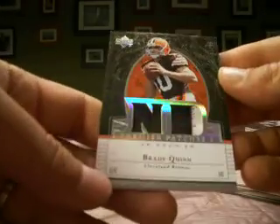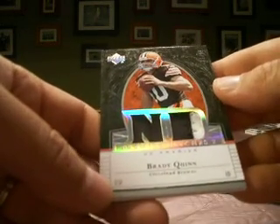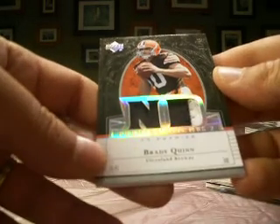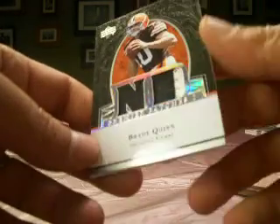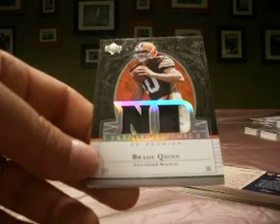And then finally — nice — numbered 1 out of 25. I will give this one to Tile Man. It's a Brady Quinn Premier Patches for the rookie, two colors obviously, numbered out of 25 for Tile Man. So that'll do it for another box of 2007 UD Premier.